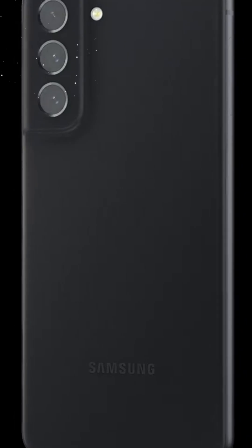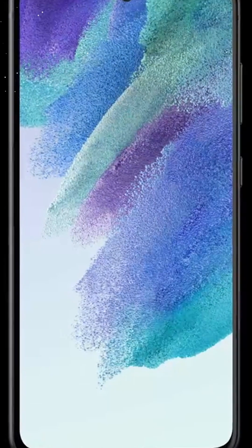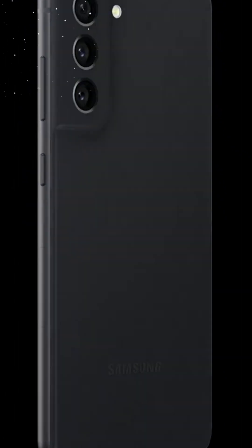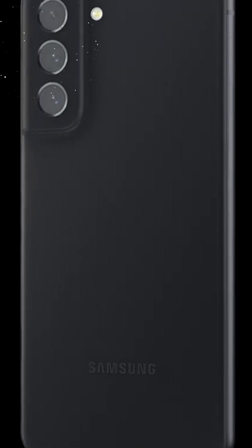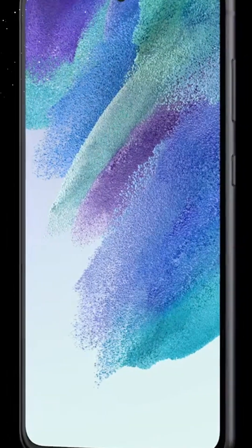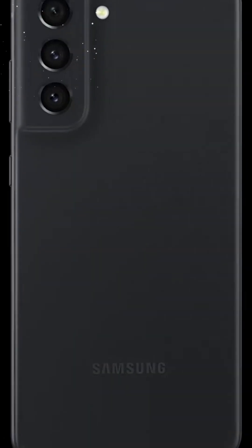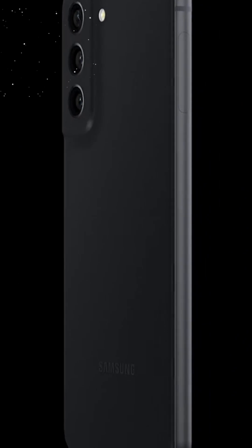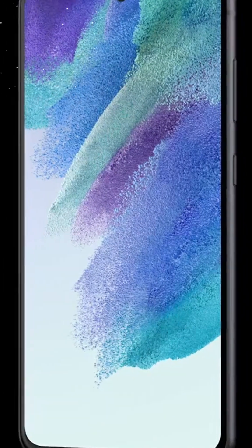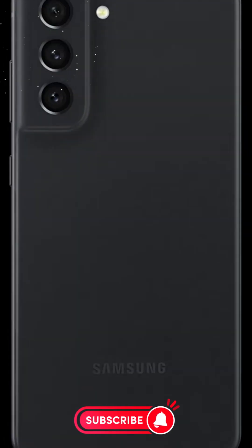Pro-grade camera: capture your world with precision. In an era where every moment is a potential masterpiece, having a camera that can do justice to your vision is crucial. The Samsung Galaxy S21 FE 5G boasts a pro-grade camera system that empowers you to capture stunning photos and videos in various settings, whether you're exploring the great outdoors or documenting everyday moments.